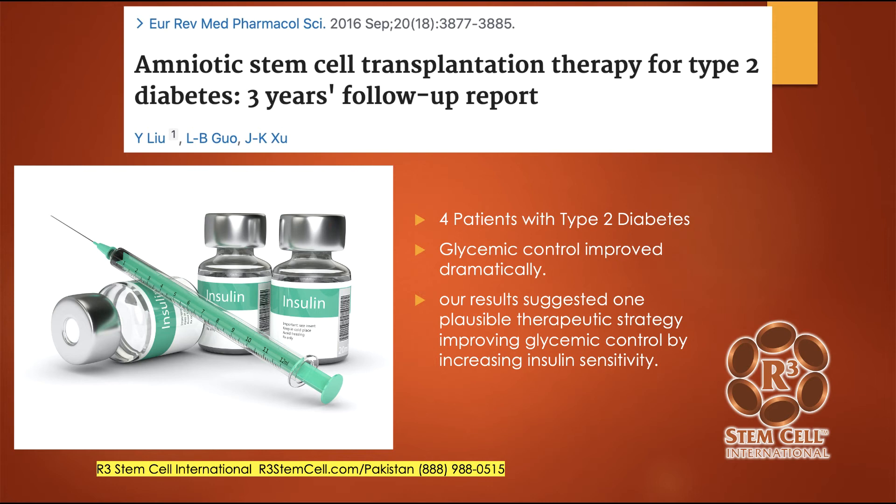Here's a great study on amniotic stem cell transplantation therapy for type 2 diabetes — a three-year follow-up report. This was only four patients with type 2 diabetes, but with amniotic stem cells they showed blood sugar control improved significantly. Years ago we used to do just amniotic stem cell therapy, but as the years have gone by, we found that there are many more stem cells and regenerative elements in the umbilical cord, so that's what we use now, both in the US and internationally.